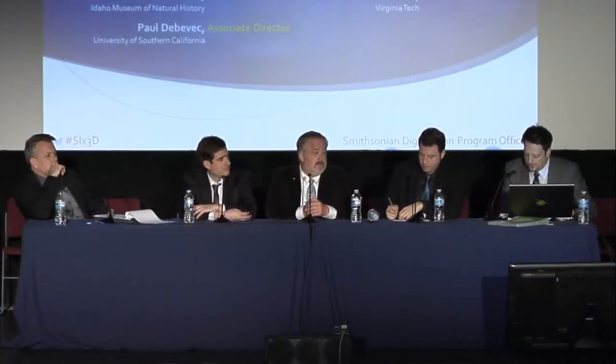Next up, Paul DeBevec, Associate Director for Graphics Research at the University of Southern California Institute for Creative Technologies. Paul, I know we've already seen your amazing keynote presentation, but if you could talk a little bit about some of the challenges.